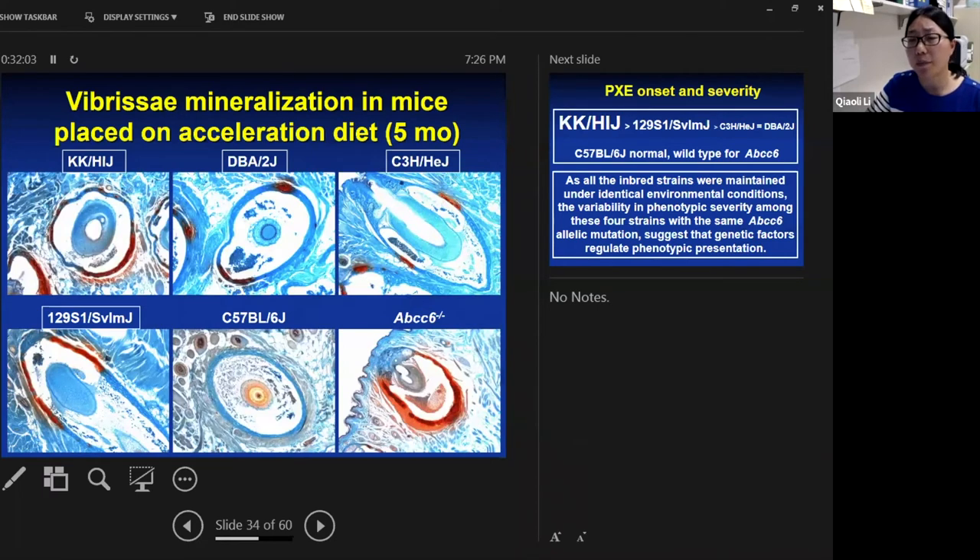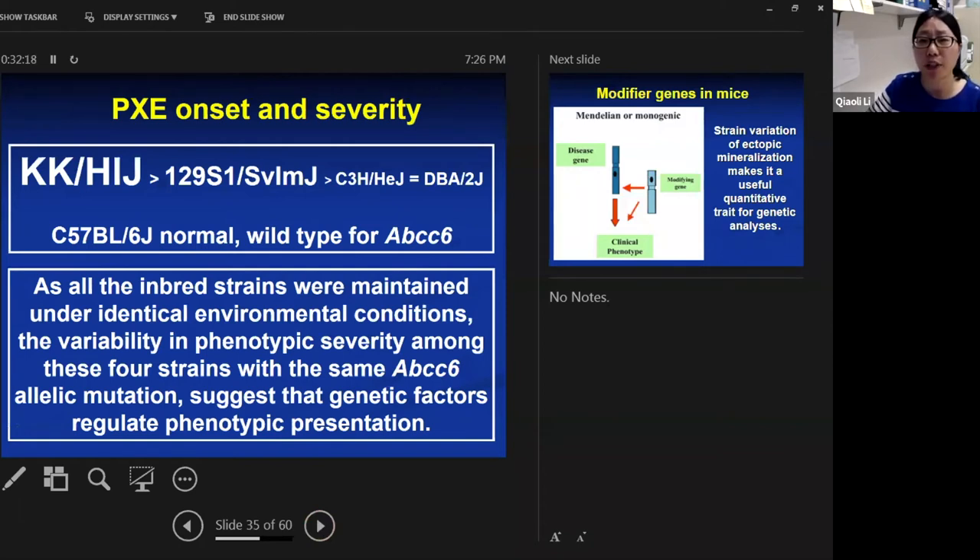Even on the acceleration diet, the disease severity differences remain: KK develops the most severe mineralization, DBA and C3H develop very mild mineralization, and 129 shows intermediate levels. Comparing the four strains — KK, 129, C3H, and DBA — KK develops the most severe phenotype as early as five to six weeks of age, while C3H and DBA develop very little even at two years. All four strains share the same ABCC6 mutation, while the B6 strain is wild type for ABCC6 and negative for the PXE mineralization phenotype.